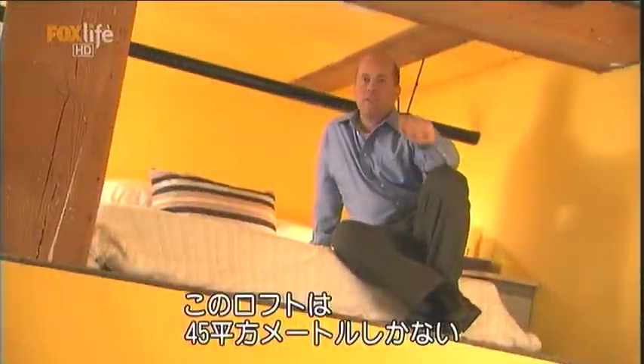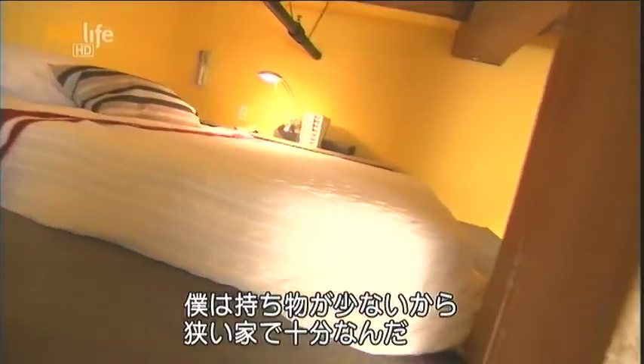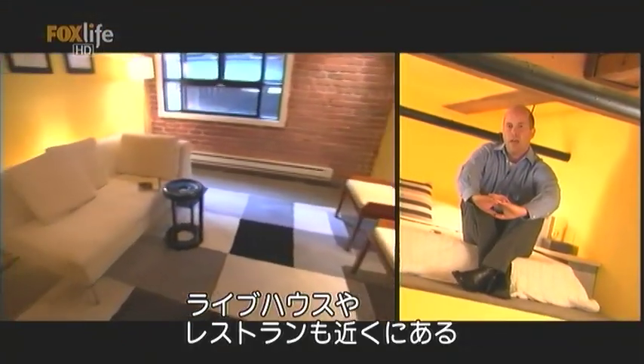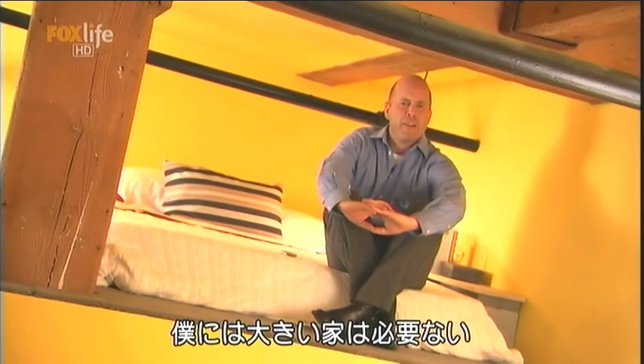This loft is 487 square feet. I like the novelty of it — it's tiny, but I don't have a lot of stuff. I don't need a lot of stuff. It's amusing enough to be able to be in San Francisco and go see live entertainment, the restaurants. All my friends have bigger houses, so I don't really need that much.